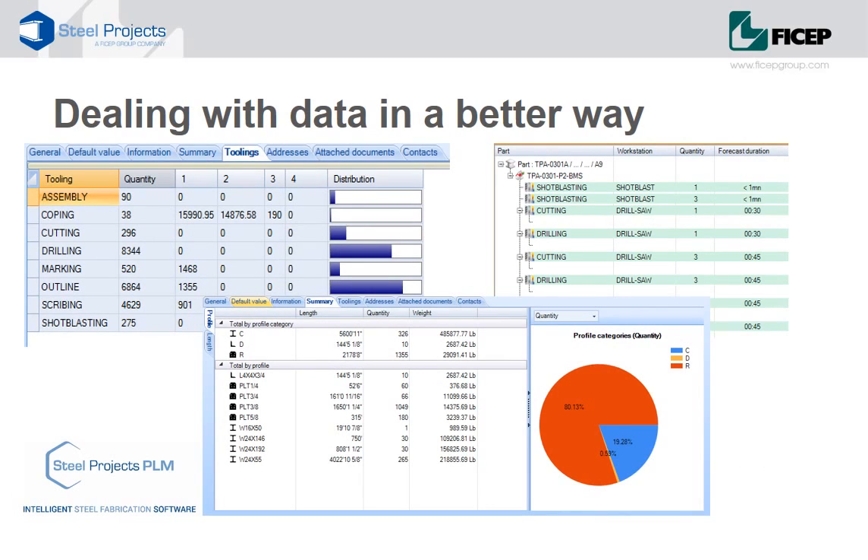Intelligent steel fabrication leads us to a place where we need better data. If we can understand the geometry in a better way, then we can deal with it in a better way. We can bring in real geometry — cuts, copes, holes — and start to consider this in terms of operations. For example, a hole requires a drilling operation; a cope requires a cutting operation. From this, we can start to analyse the variety of shapes, sections and lengths in the project, understand the number and types of operations required, and match the operations required with the operations available in the shop.